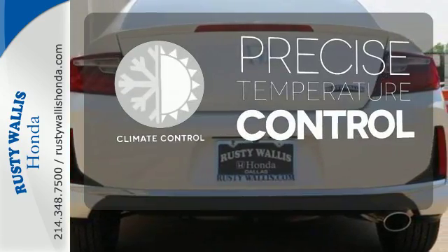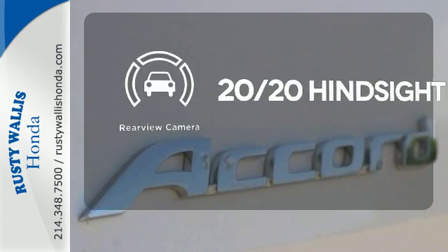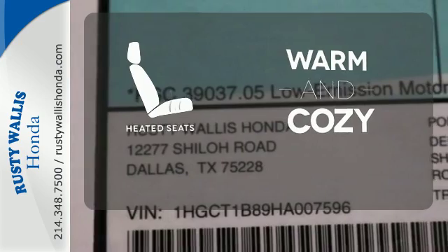Select the perfect temperature with the climate control. See objects previously out of sight with the rear-view camera. Wrap yourself in the comfort of heated seats.